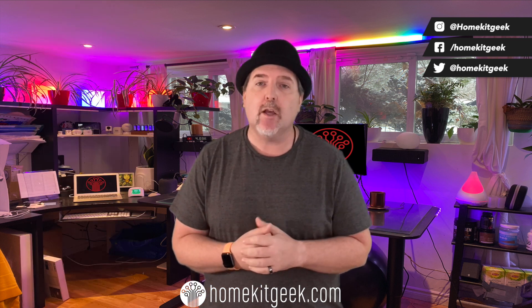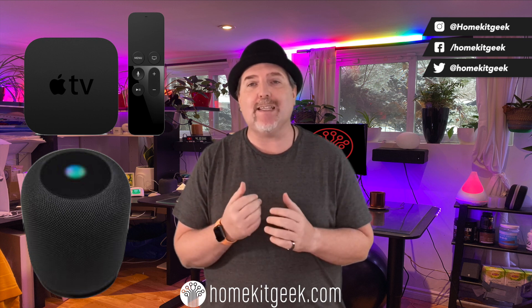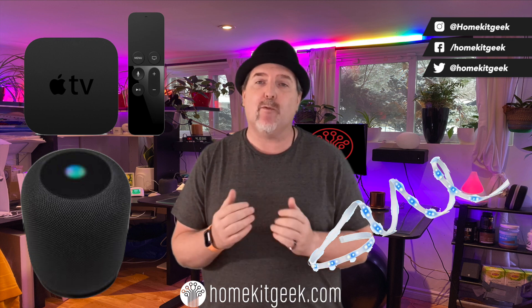So what are you going to need to get this running? There are really two components here. You're going to need to be in the Apple HomeKit camp with a home hub — so for automation, that's an Apple TV or HomePod. And the second is a supported device: the Eve light strip with the new firmware is the first adaptive lighting device, and you do need that firmware for this to work.